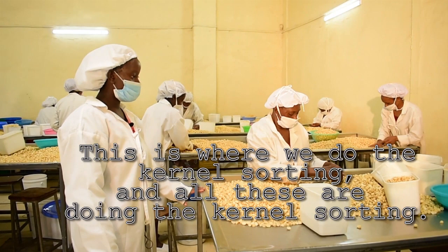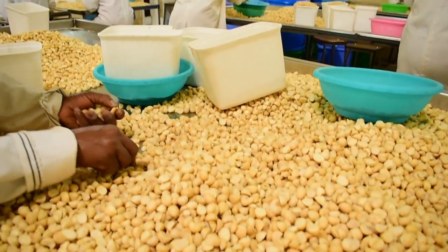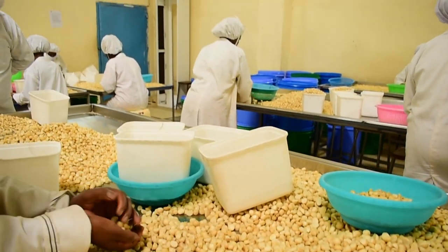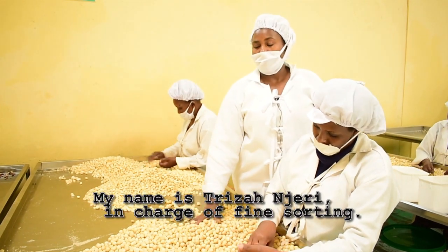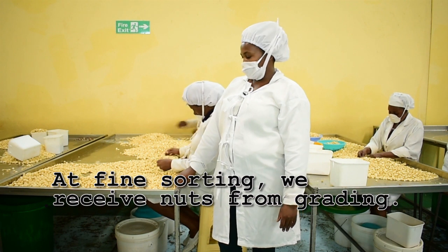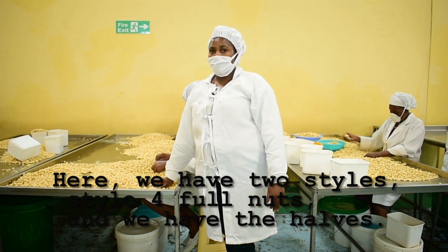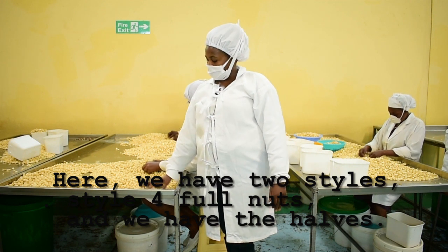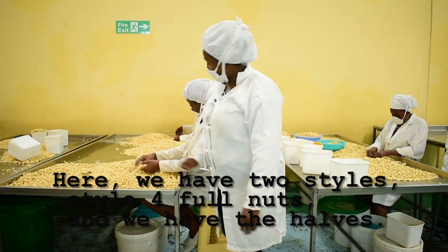Here is where we do the kernel sorting, and all these workers are doing the kernel sorting. My name is Teresia Geri, in charge of fine sorting and quality control. In fine sorting, we receive nuts from grading, and here we have two different sets — that is the whole nuts and we have the halves.